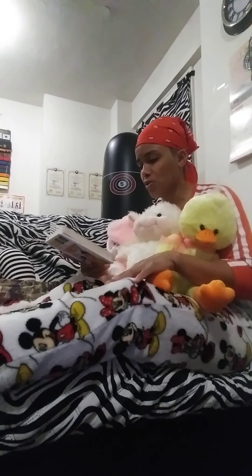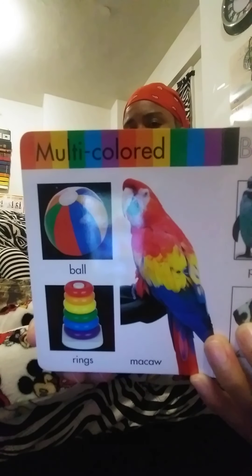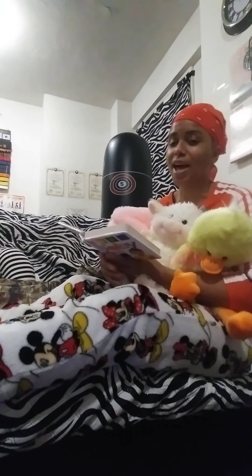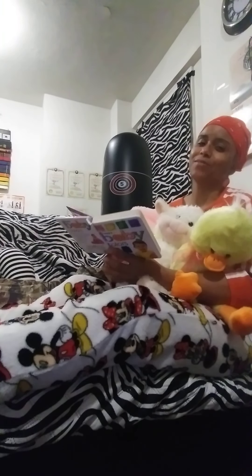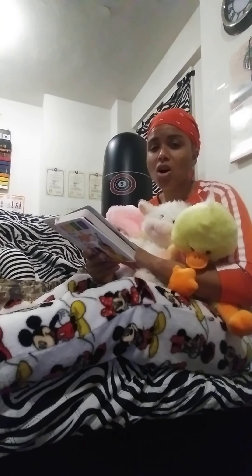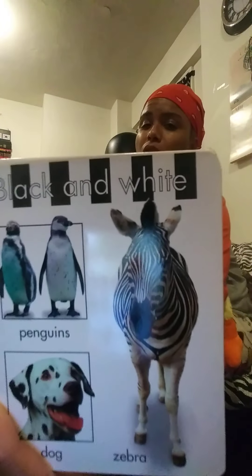Then we have multicolored — things can be more than one color, like a beach ball, or the ring set where you stack the rings in different sizes and different colors. And then a macaw — that particular bird is also multicolored. The next page is black and white, kind of like my couch cover. Penguins are black and white. Dalmatian dogs — 101 Dalmatians — black and white. Zebras are black and white too.